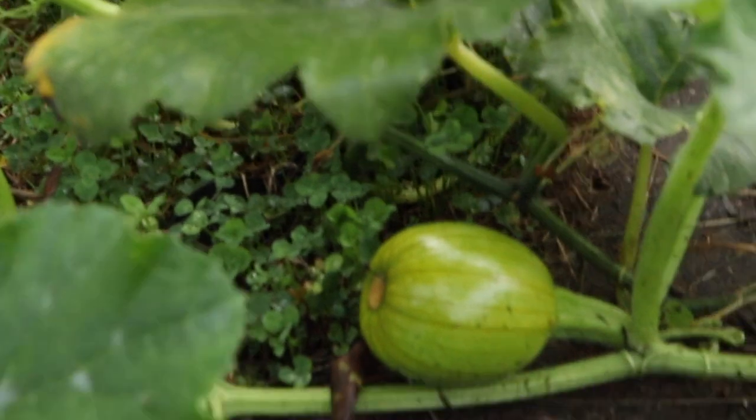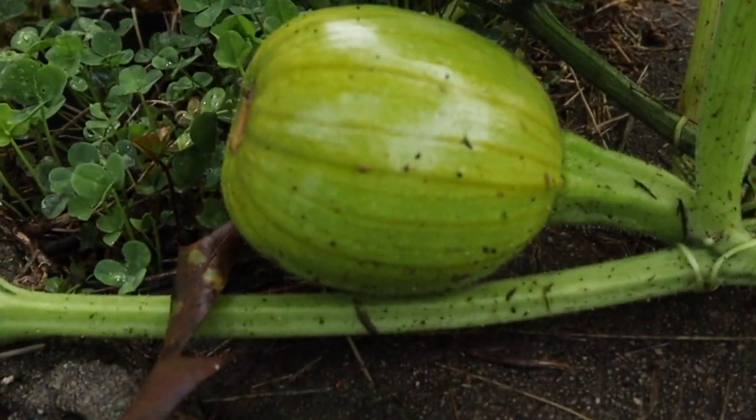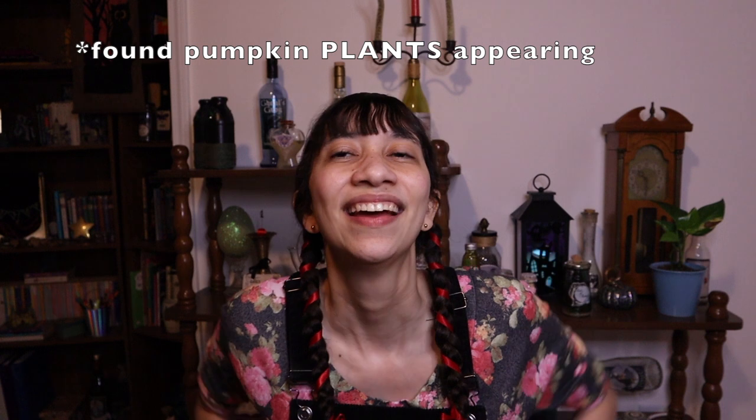And don't worry, I'll film a pumpkin update once they get really big. Comment below if you have any tips on how to grow pumpkins — since I've only really magically found pumpkins appearing in my garden and I really don't know how to grow them on purpose, I'd love to have some ideas. Oh, it's raining! I'm such a pluviophile. I love rainy days.